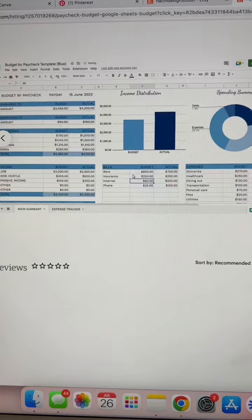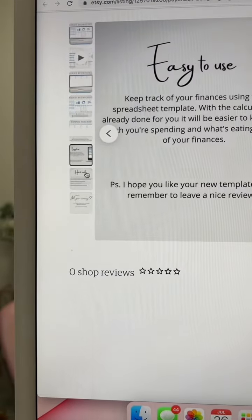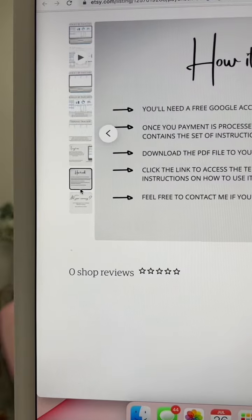Good job having a listing video, and you have a good amount of listing photos here. I love that you have a lot of details in the pictures since people don't read descriptions.